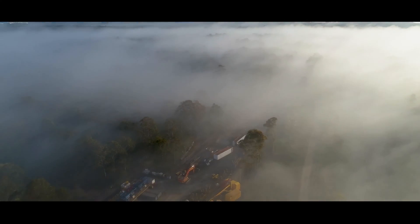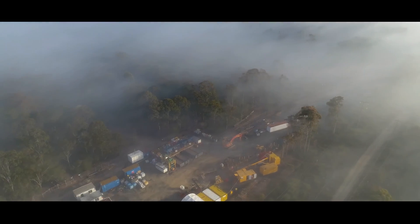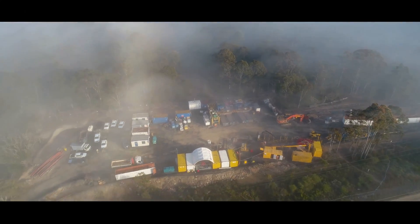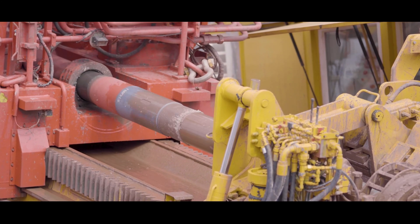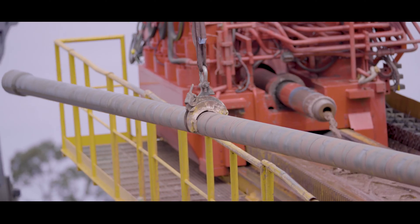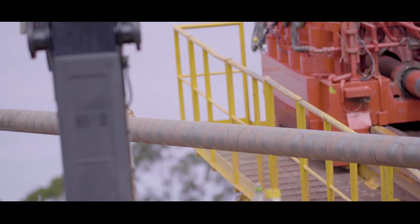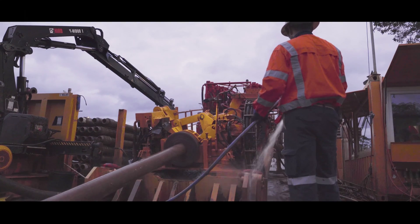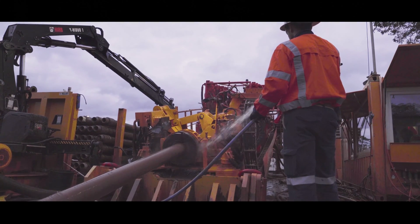The pipeline route posed several physical obstacles including coastal wetland, the M1 motorway, Wyong River, and Deep Creek. The project engaged a specialist horizontal directional drilling contractor for these complex crossings. By using these technologies we were able to drill between two locations and pull the pipeline through. This limited disturbance on natural habitats and the fragile ecosystem of the Central Coast.